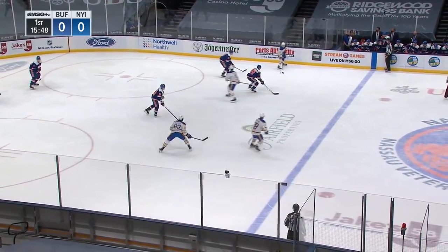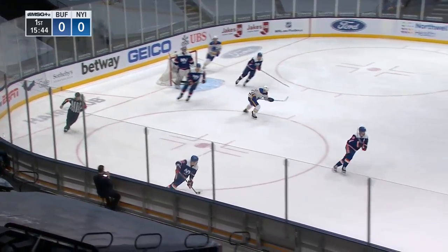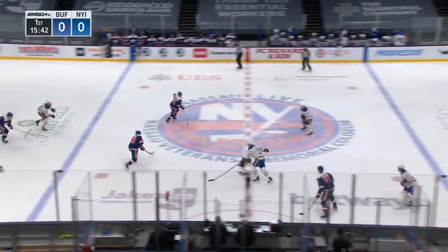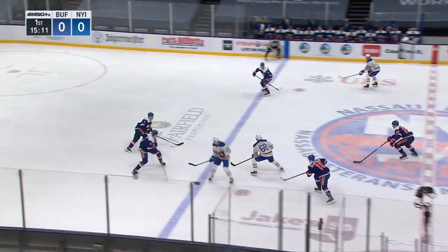He's not the biggest goaltender — listed at 6'2" and just 167 pounds — and he doesn't wear big equipment. He looks smaller in net than many goaltenders do. It just didn't look like it should have been a routine save, but it kind of looked awkward.